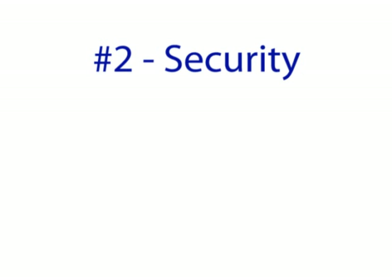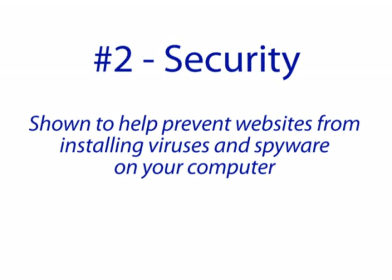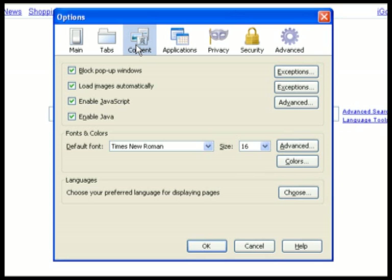Number two, security. Firefox has been shown to be very effective in helping to prevent websites from installing viruses and spyware on your computer. It also has a great pop-up blocker that you can customize based on any given website.